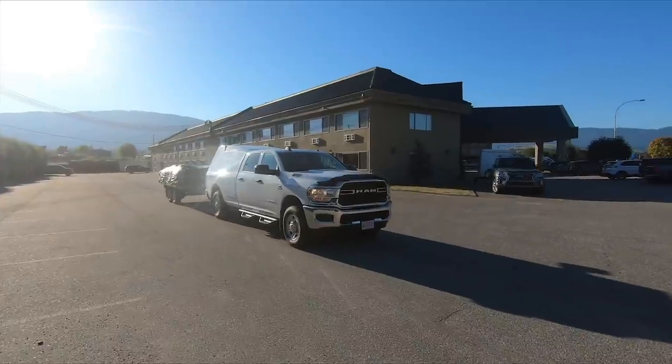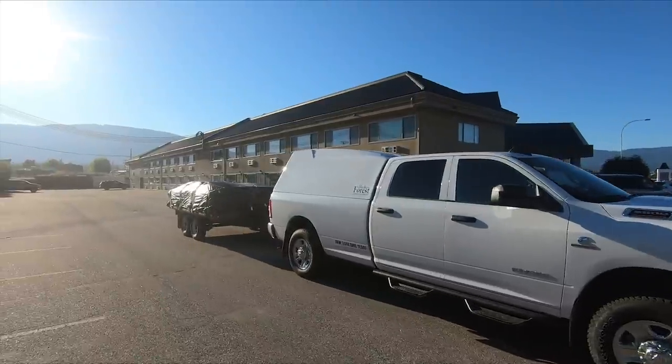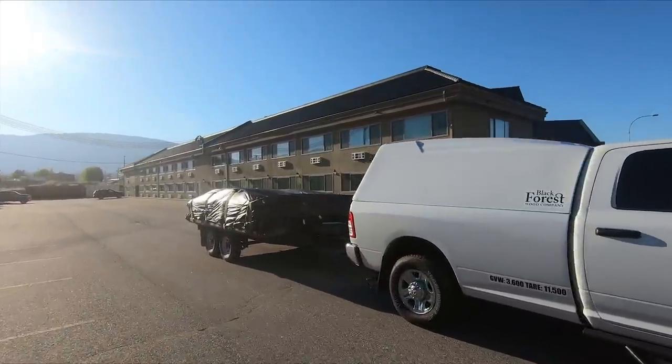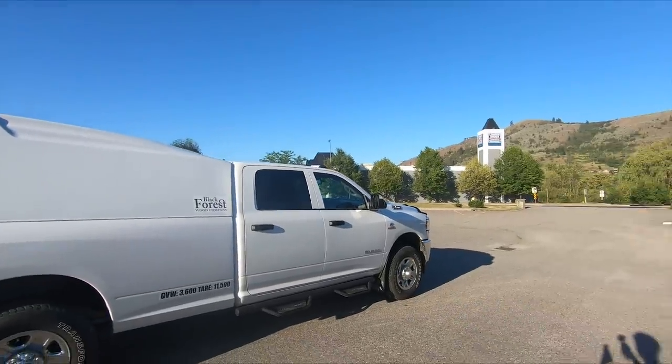Our trip is over. We got the truck all loaded up - there's the trailer back there with all of our wood on it. Now it is time to head on back to Calgary. Really good trip overall. We can't thank Jerry enough and his family for everything they did for us while we were here, and we are definitely going to be back soon.